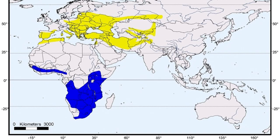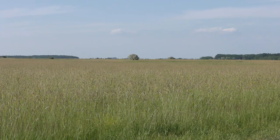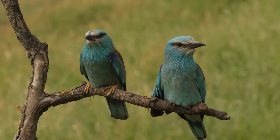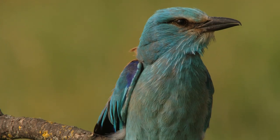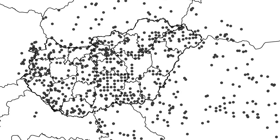Rollers are breeding in steppe land habitats of Europe and Asia, but their distribution area is shrinking. The European Roller is the only member among the 12 species of the Roller family to breed in Europe. They are birds of warmer regions. In the past 100 years, they have disappeared as a breeding species from almost the whole area of Germany, Denmark and Switzerland.